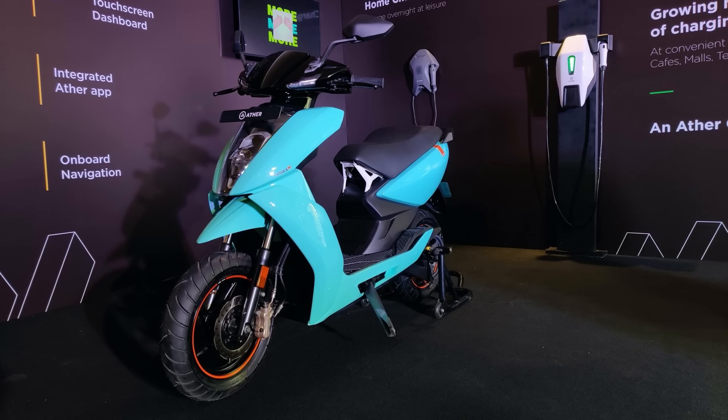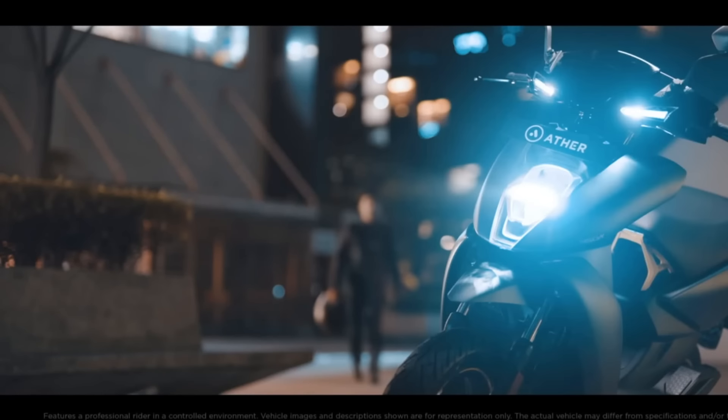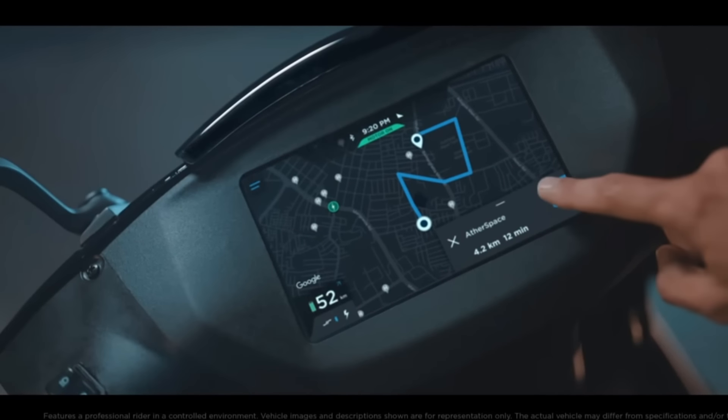There is an anti-theft alarm with a remote lock. The charger has an auto-cut-off switch and is portable. The full charge is available. The scooter is compact and performance-oriented. Zero to 60 km in 3.3 seconds.